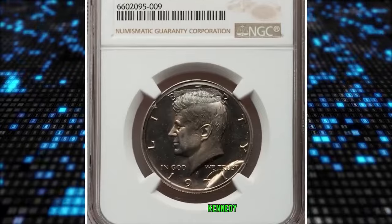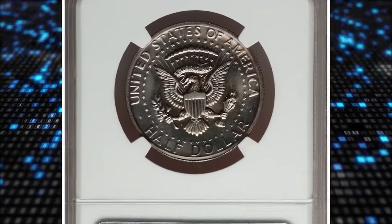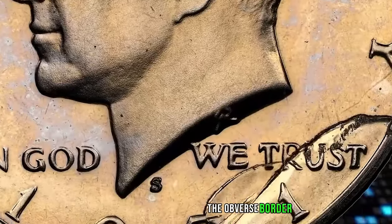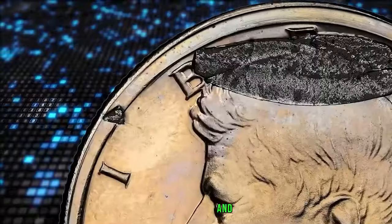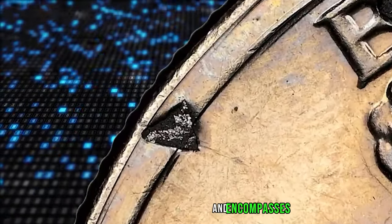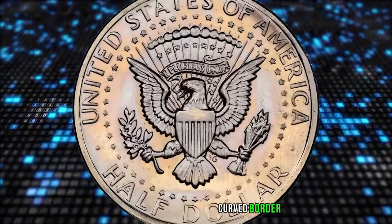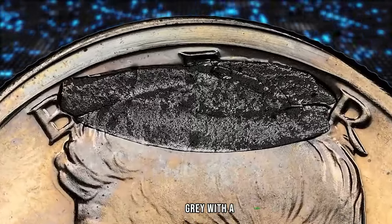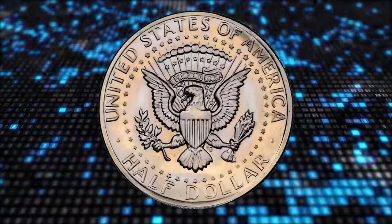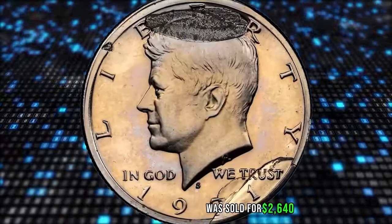The 1971 S Proof Kennedy Half Dollar with obverse retained die break, struck with a piece of a die. This Proof Kennedy Half Dollar exhibits a sizable retained die break that extends along the obverse border from the 7 in the date to halfway between the Y in LIBERTY and the 2nd T in TRUST. The break extends into the coin to half of the R in TRUST and encompasses the 2nd 1 in the date. A fairly sizable piece of die — gray with a granular texture — is struck into the top of Kennedy's head, between the B and R in LIBERTY. A much smaller triangular die fragment is struck into the obverse margin at 10:30. It was sold for $2,640.